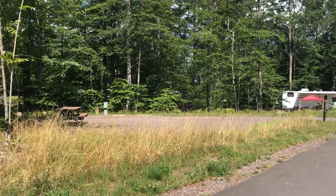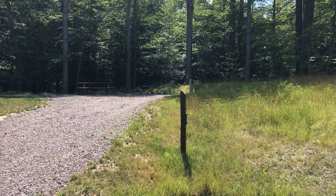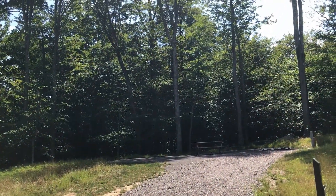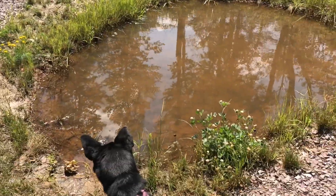You definitely do not want site 131. Site 134 — you've got a big, huge woods all behind you; you could probably put a hammock up. And it comes with its own little pond.